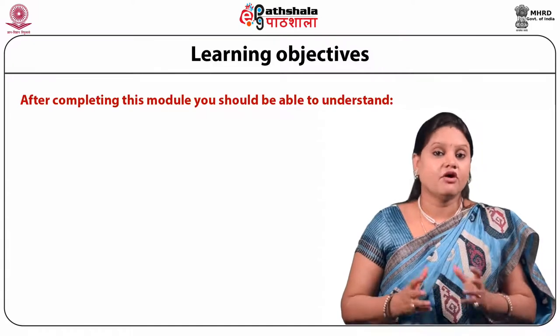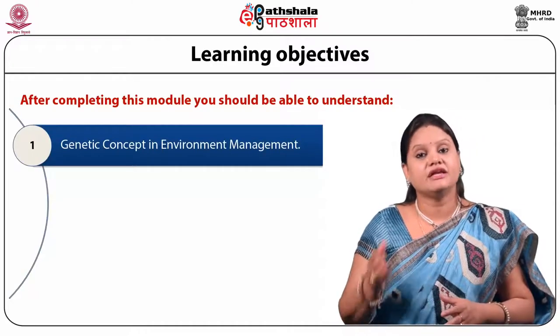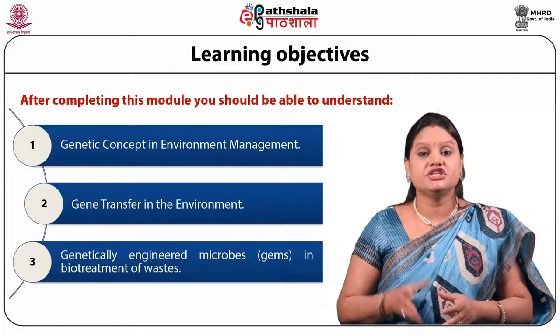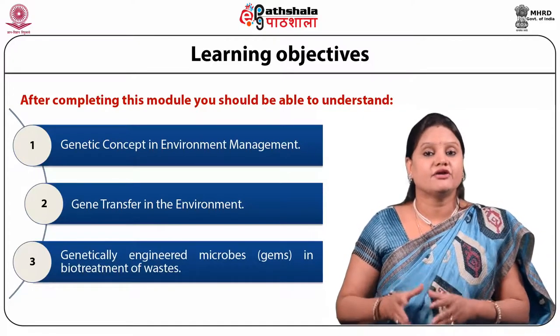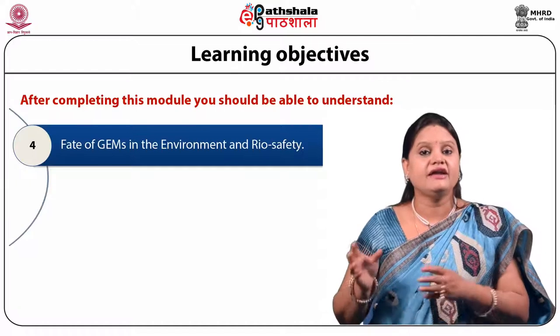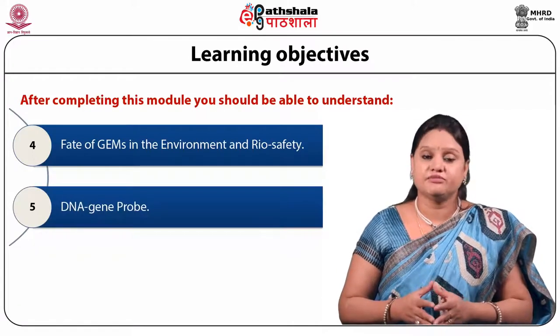The learning objectives of this module include the genetic concept in environmental management, gene transfer in the environment, genetically engineered microbes — also known as GEMs — in the biotreatment of waste, the fate of these GEMs in the environment and biosafety, and some methods like DNA gene probes.